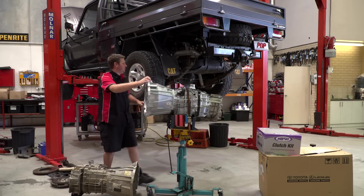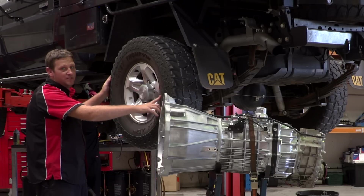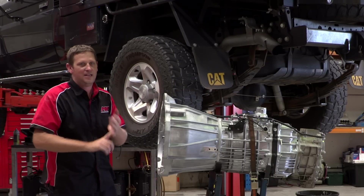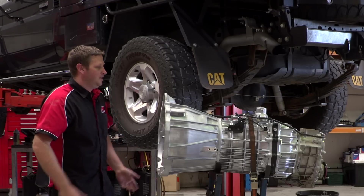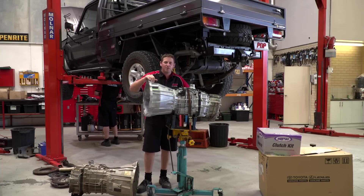All of the testing that we've done on this vehicle is on the customer's tyres, which are 285/75/16, so you'll see the RPM differences on the highway at 80 and 100 k's in fifth gear. I think the RPMs, at a guess, are probably going to come down about 400 RPM, but you'll see in the videos for yourself.